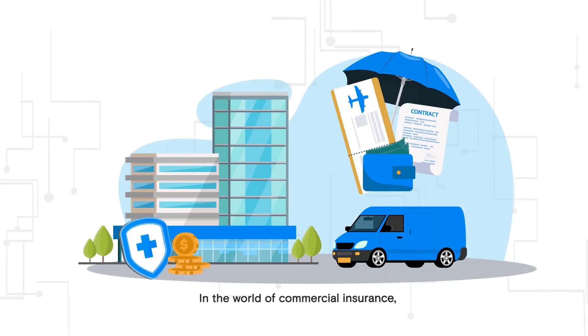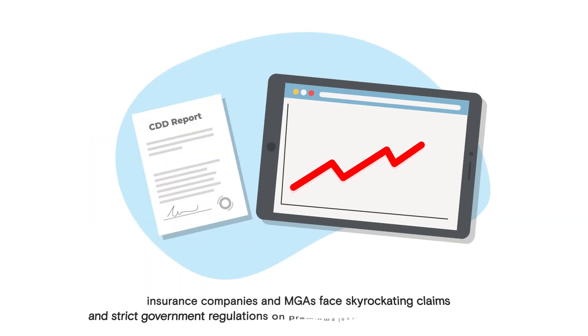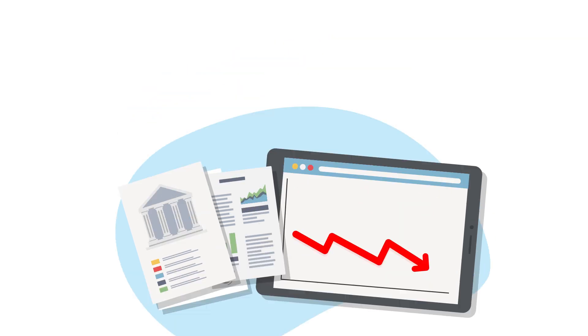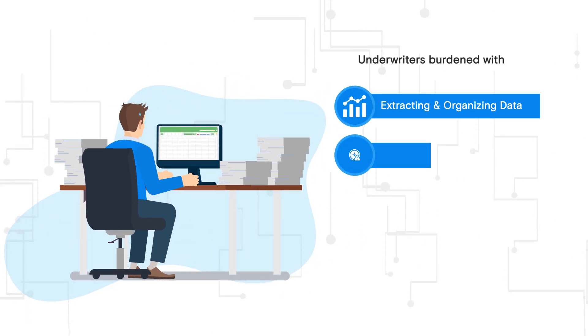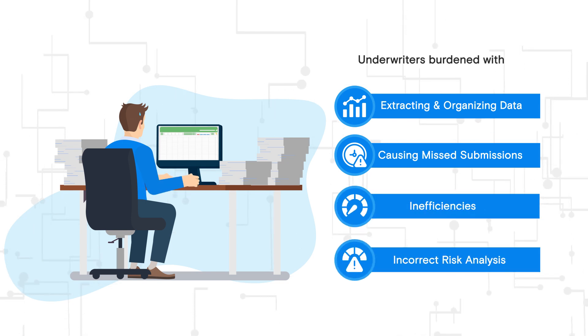In the world of commercial insurance, where challenges abound and margins are tight, insurance companies and MGAs face skyrocketing claims and strict government regulations on premiums, leading to a decrease in margins. Amidst these challenges, underwriters are burdened with extracting and organizing data, causing missed submissions, inefficiencies, and incorrect risk analysis.